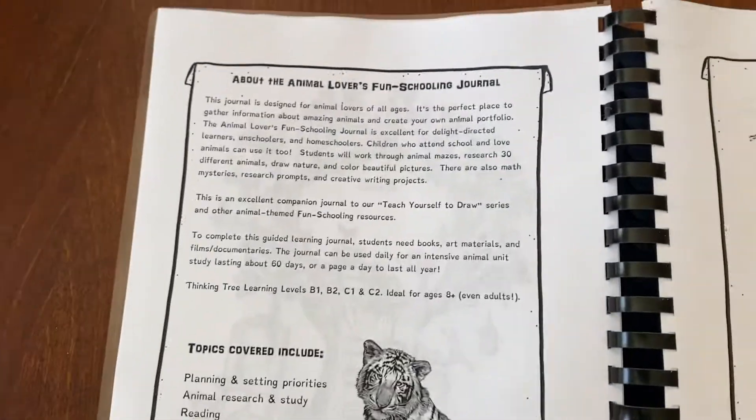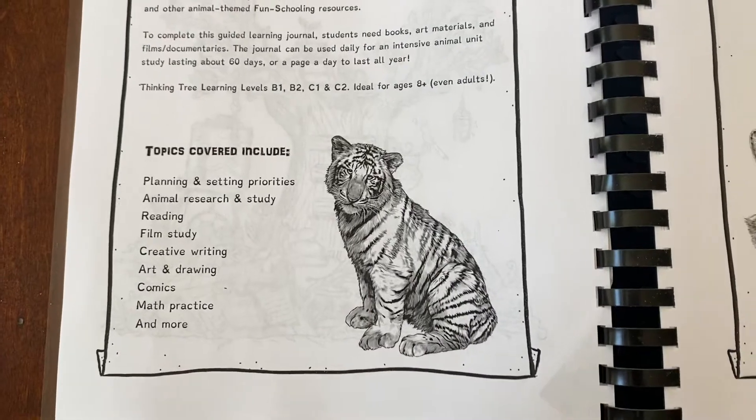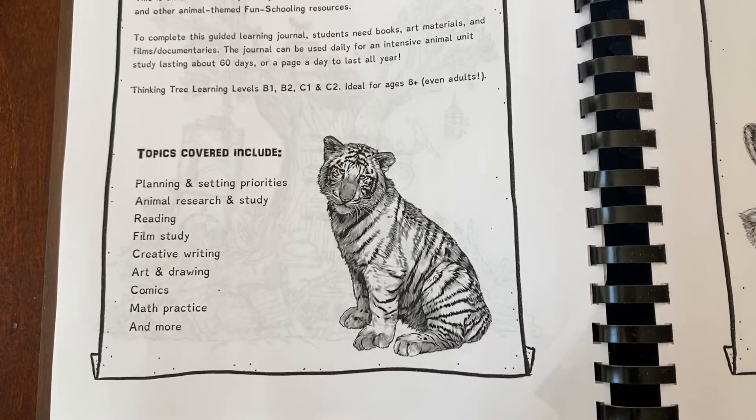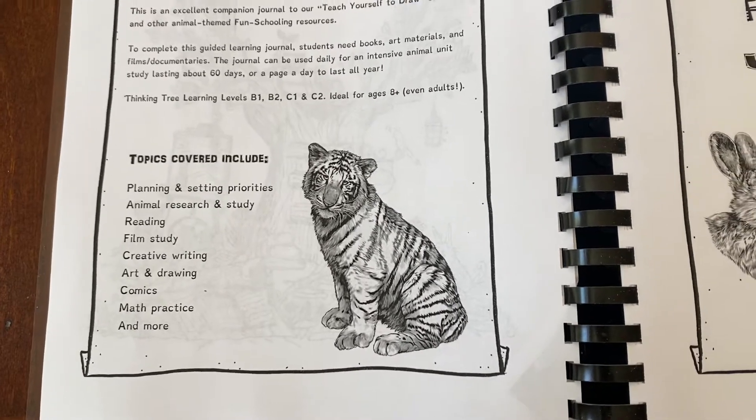Over here we've got the about and the topics covered: planning and setting priorities, animal research and study, reading, film study, creative writing, art and drawing, comics, math practice, and more.